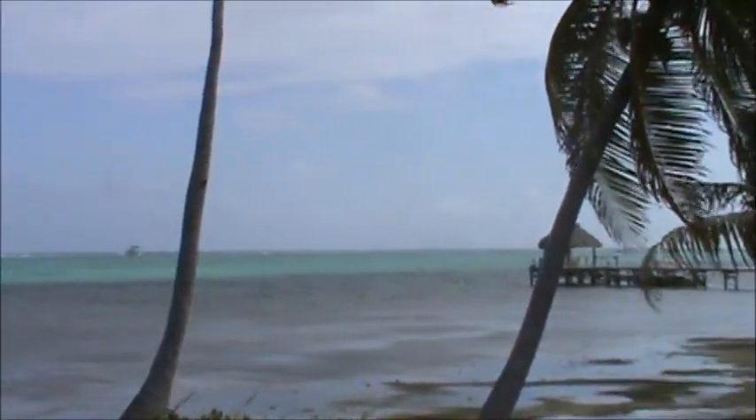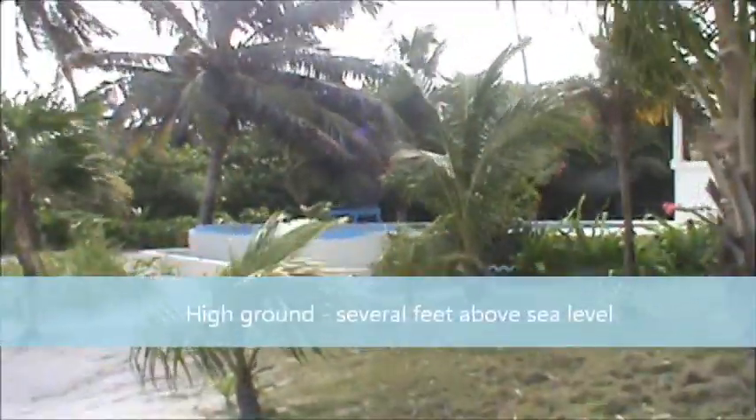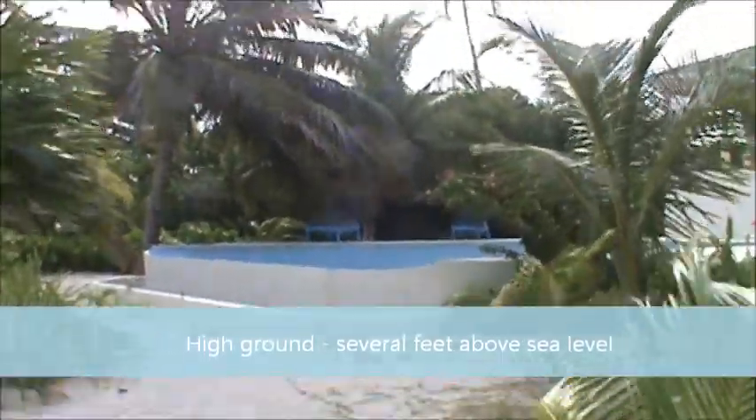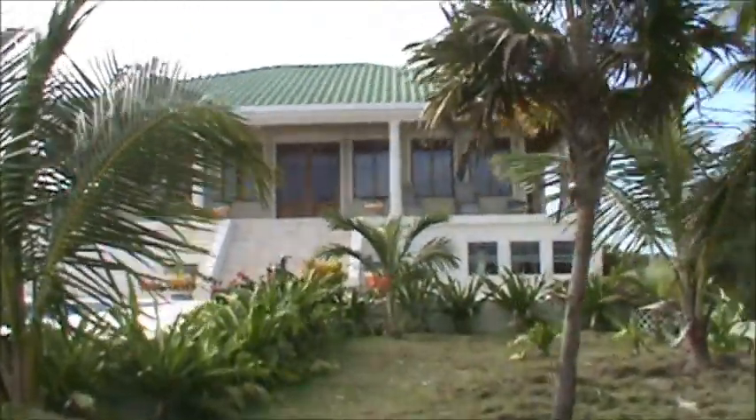It's a 150-foot pier with a pier permit, and it's even got a little platform at the end of the pier, which is kind of nice — you can go out there and relax in the shade. It's just a great spot to hang out. Now, as I took video of the land, I wanted to show you that the land itself has been elevated quite a bit compared to the surrounding lots in this area. The builder and owner of the property elevated the land several feet above sea level.